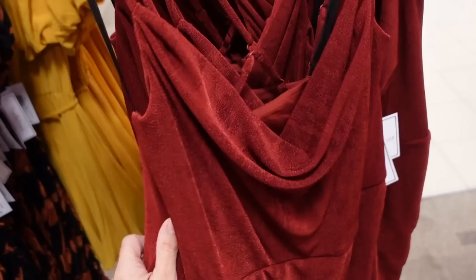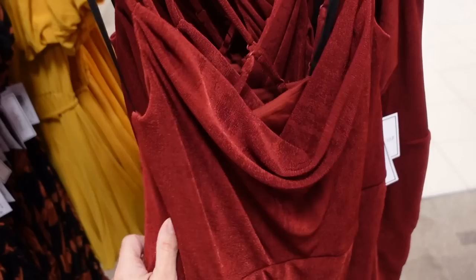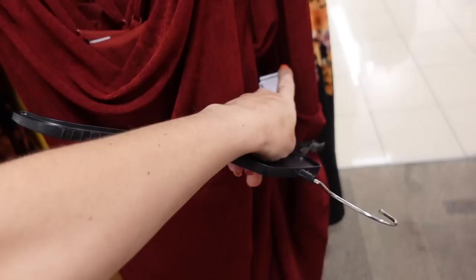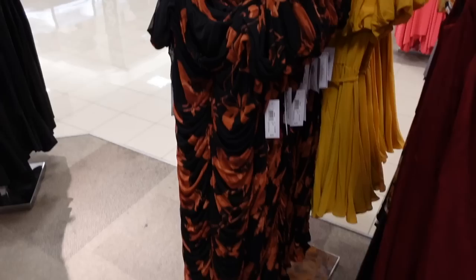Seeing some new full colors from Premier More. This is a nice lightweight silky stretch material with thin straps, scoops down, seam detailing, ruching on the side, and it crisscrosses in the back. This one is regularly $79, and then 25% off, so $58.99.